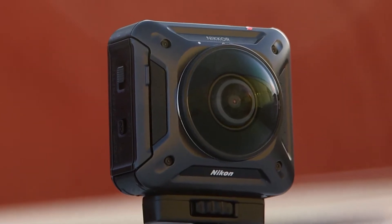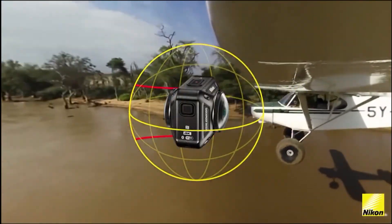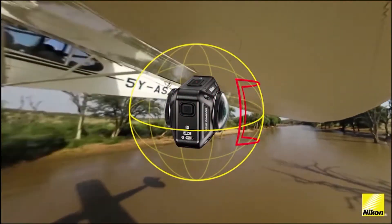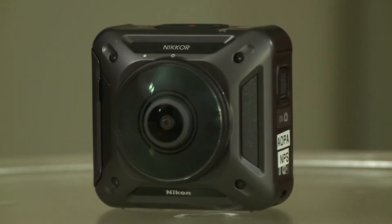Tis the season for cool new gadgets, and Nikon has one with the Key Mission 360. As the name implies, this video camera offers a full, wrap-around, 360-degree view. It records video in 4K and sells for about $500.